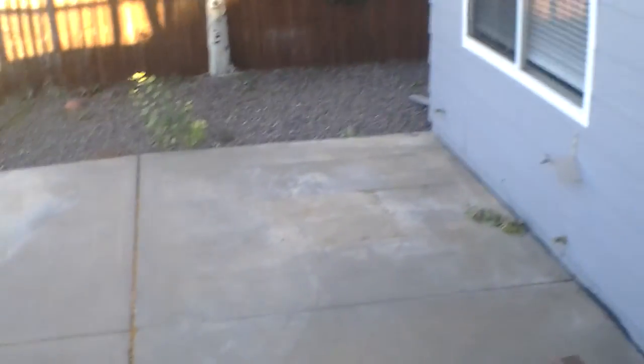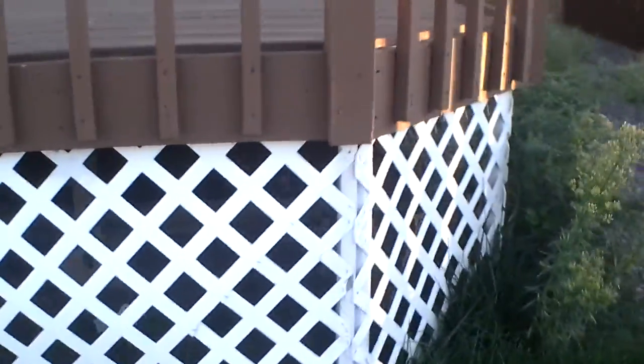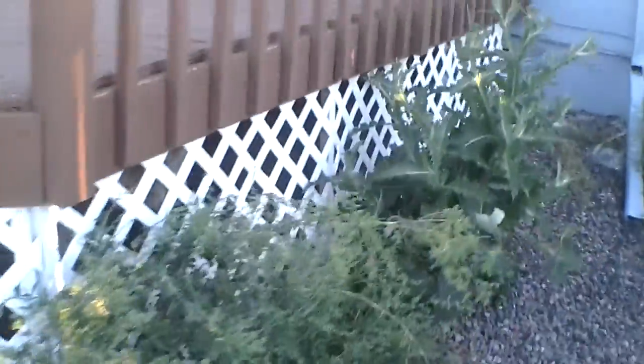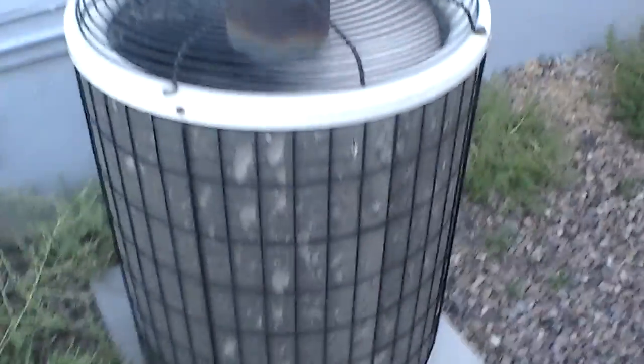A lot of weeds on the side. The air conditioning unit is obviously running.